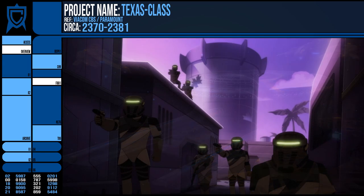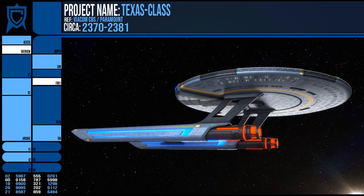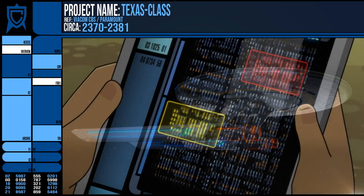This success saw the Texas Class penciled in to replace the California Class as a backbone worker of the fleet. However, issues were uncovered and soon verified with its coding.